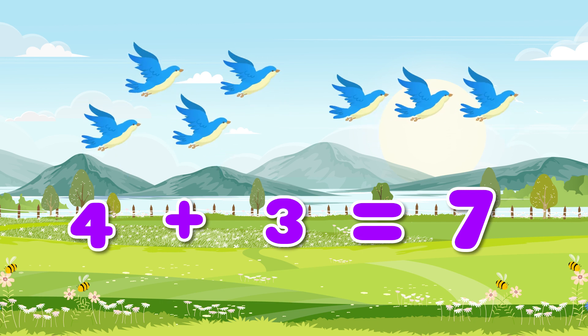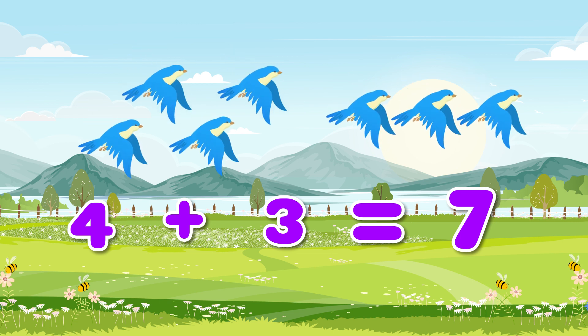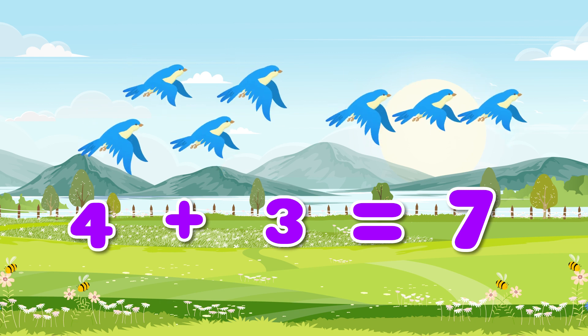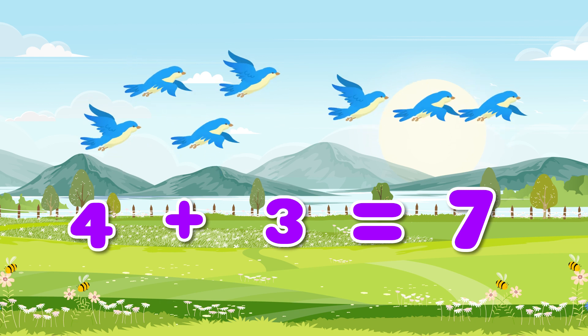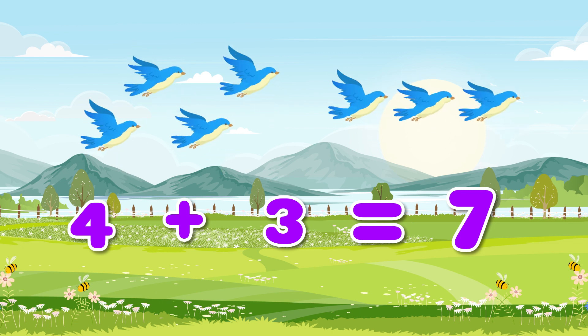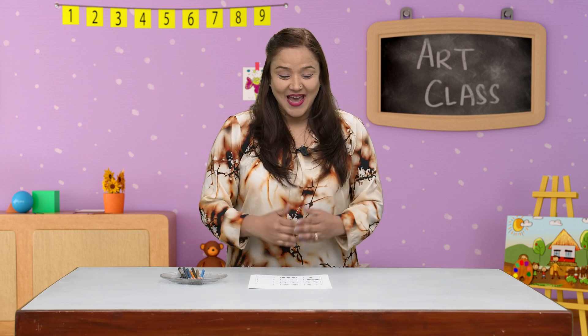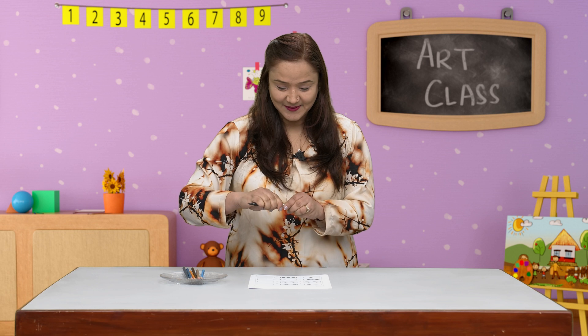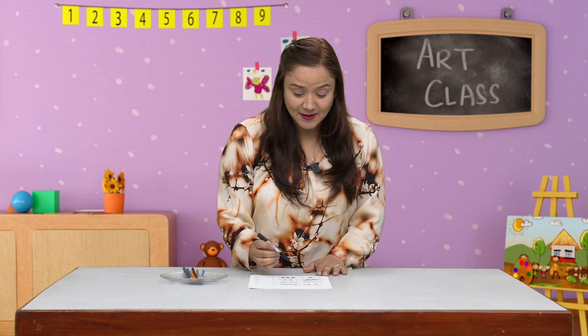I'm glad you are enjoying it. We can do more on addition — for that we all need to meet in our activity room. Hello everyone, welcome to the activity room! As you can see, I'm ready with a worksheet, so let's do some sums. I need a pen for that — let's see the picture.